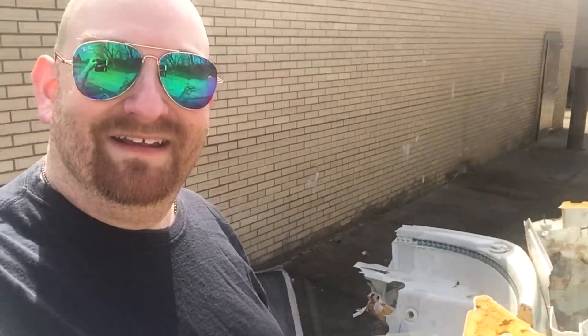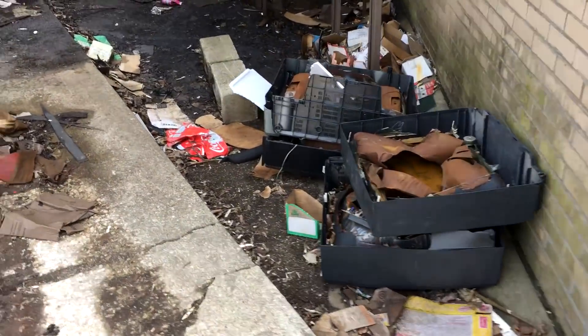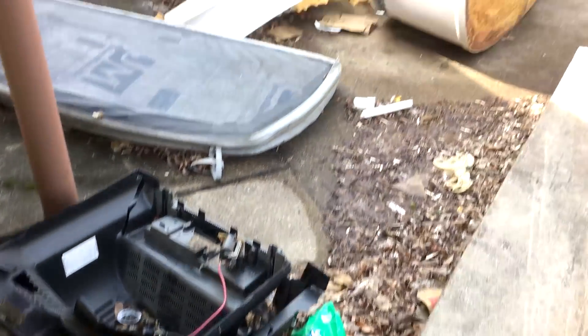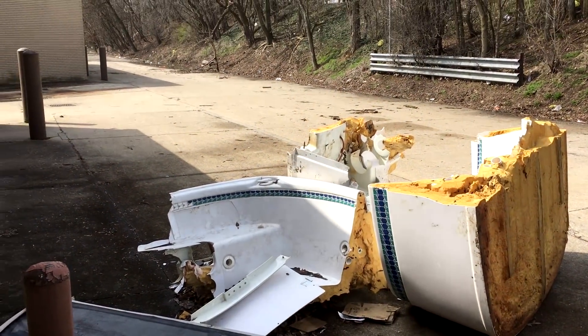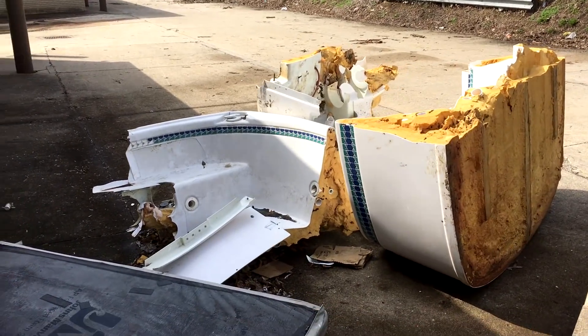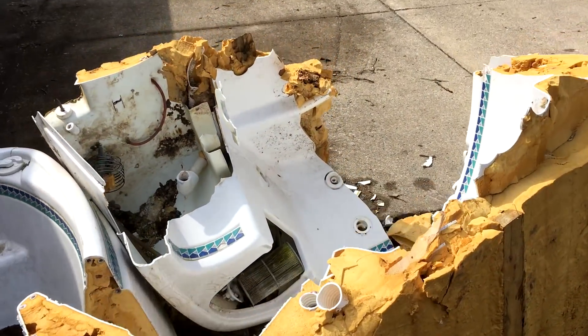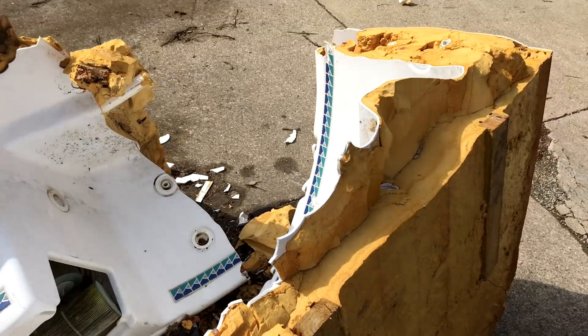Look at this — somebody just totally discarded a hot tub. I told you, man, these places go abandoned and people just use them as their personal dumping grounds. This just cracks me up. Look at this — TVs too! That's too funny. I've never found a hot tub before; I've found just about everything else. And this thing is totally destroyed.